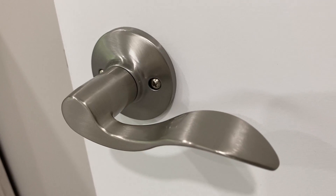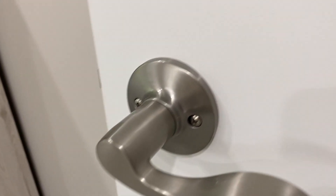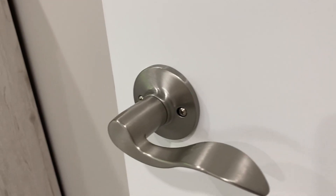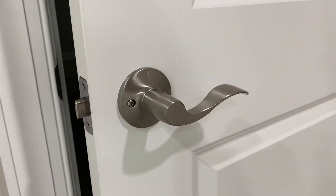I really love these Honeywell doorknobs because not only is our house full of satin nickel, this is going to be super aesthetically pleasing with your home. Not only is it super easy to open, it just looks really really nice.